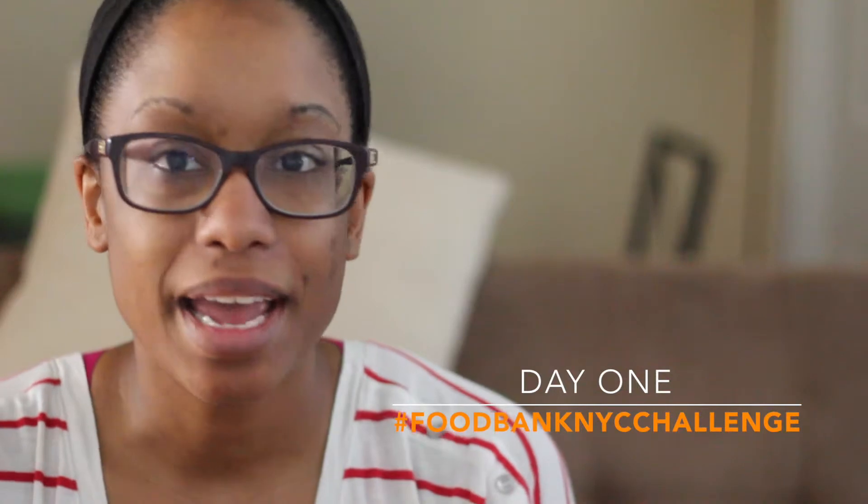Hey fresh foodies! Today is day one of the Food Bank NYC challenge. That means for one week I am thriving on the $29 worth of groceries that I picked up yesterday. You would think that day one you'd be a little excited to get to the challenge, but if I had to describe day one in one word it would be ROUGH.